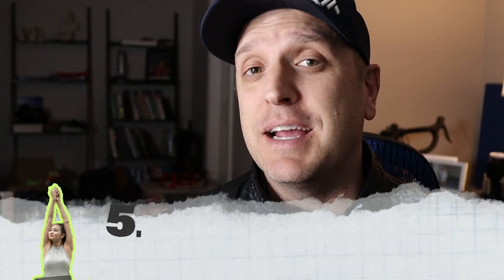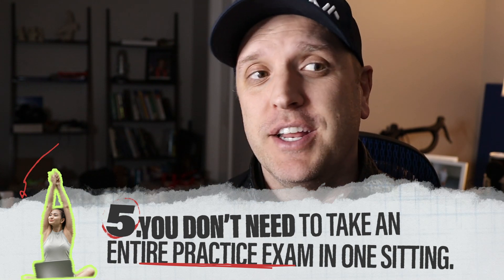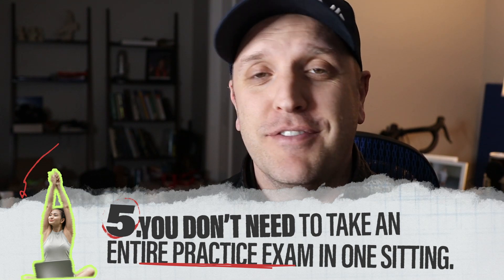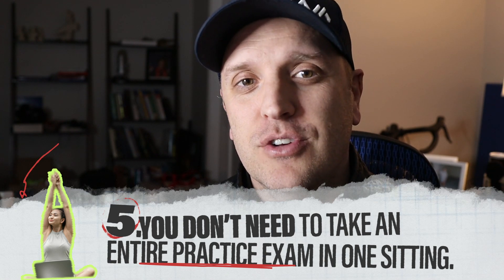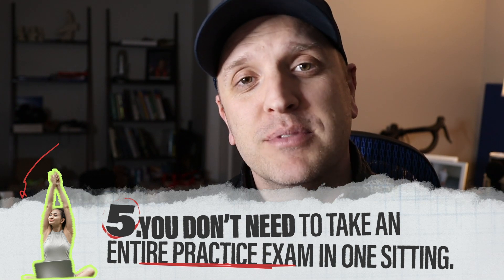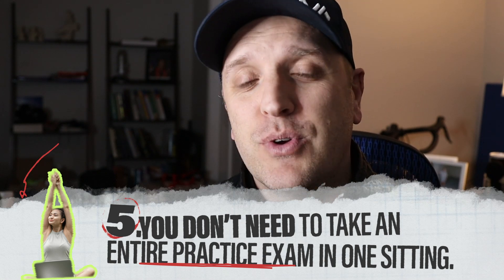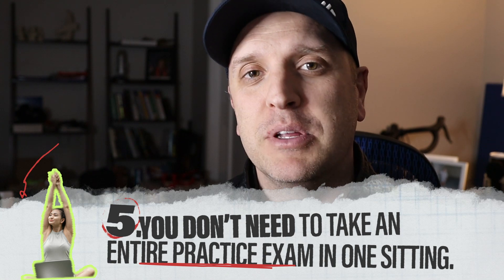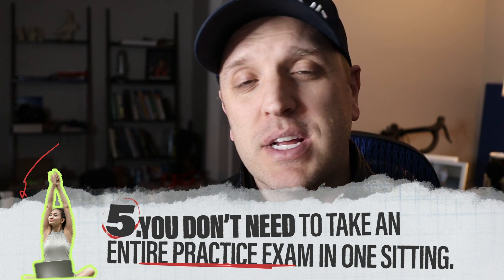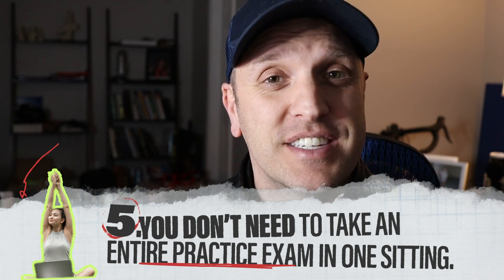Guideline number five is that you don't have to take a practice exam for the full length of the exam. You can chop this up into blocks that work for you and your life. If you only have two hours, block off two hours and get through as many problems as you can. As you creep up closer to the exam period, you probably want to up the hours to get a more lifelike experience. You can tailor those study hours to the time you have available.